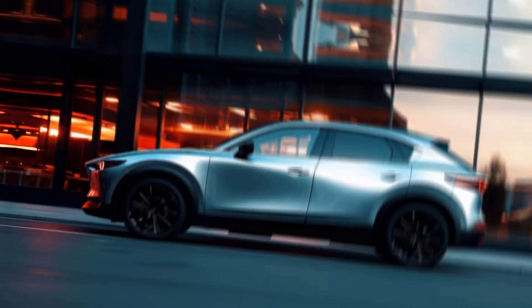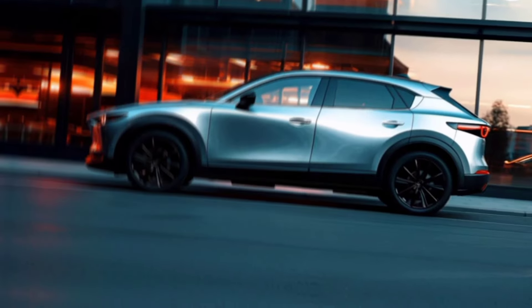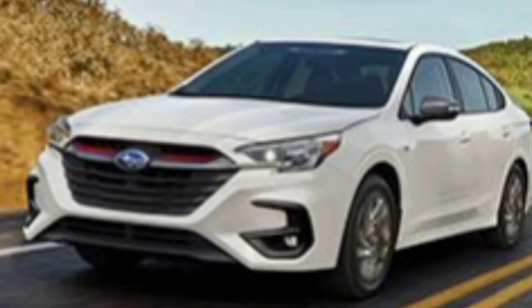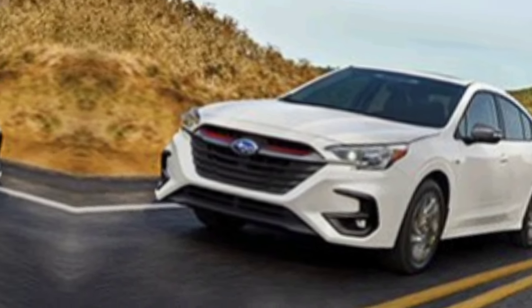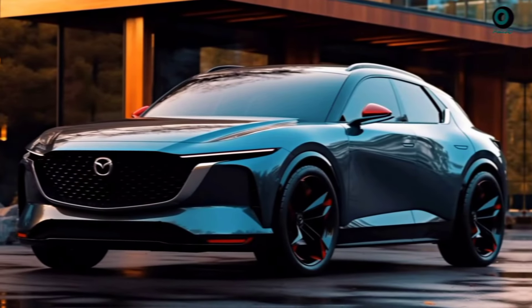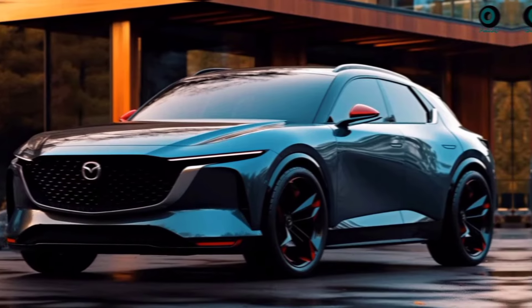I hope you enjoyed this look at the 2025 Subaru Legacy. If you did, please give this video a thumbs up and subscribe to my channel for more car reviews. And until next time, happy driving.